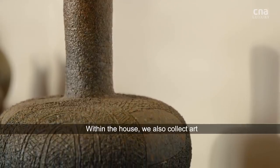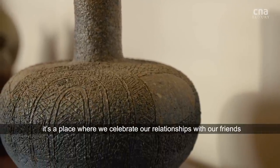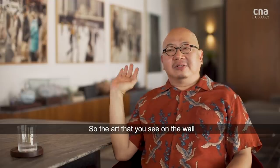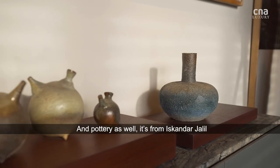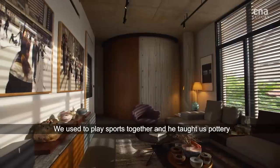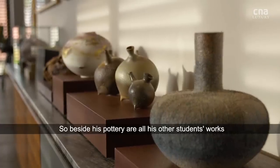Within the house we also collect art, but it's not just a decorative element — it's not a gallery. It's a place where we celebrate our relationship with our friends. The art you see on the walls is by photographers who are very close friends of ours. The pottery is from Iskandar Jalil. We used to play sports and he taught us pottery, and we've had quite a long relationship. Alongside his pottery are works by all his other students.